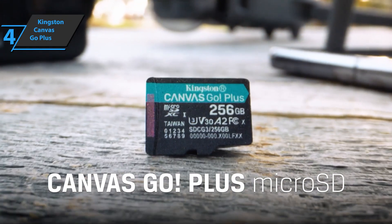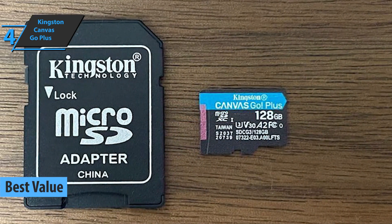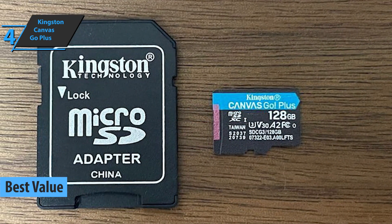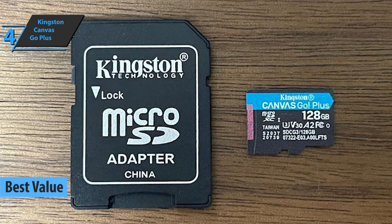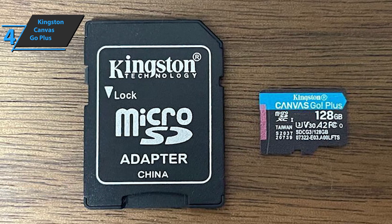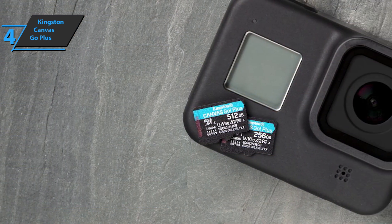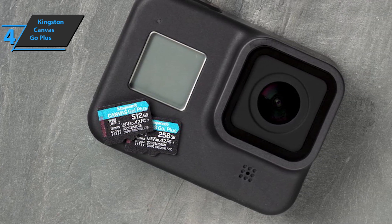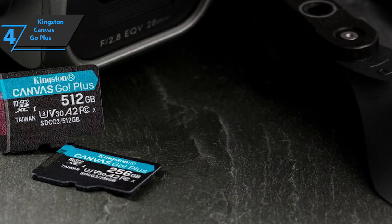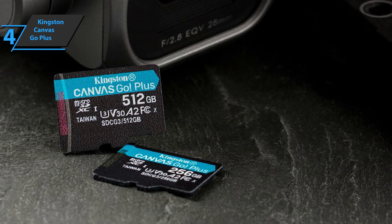If you're looking for the top bang for the buck, look no further than the Kingston Canvas Go Plus micro SD card, aka the best value micro SD card in 2023. Kingston is one of the leading memory manufacturers on the market. Their micro SD cards aren't always the most popular ones, but that doesn't mean they aren't of high quality. Besides being tough and durable, the Kingston Canvas Go Plus micro SD card is a frequent choice for users due to its very good transfer speeds. These cards are an excellent choice for drones and action cameras for capturing and storing high-resolution images and videos.